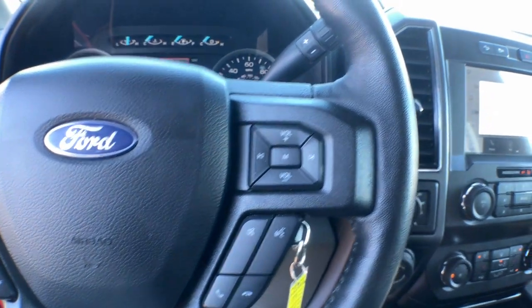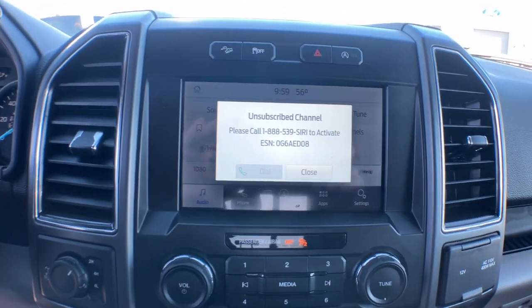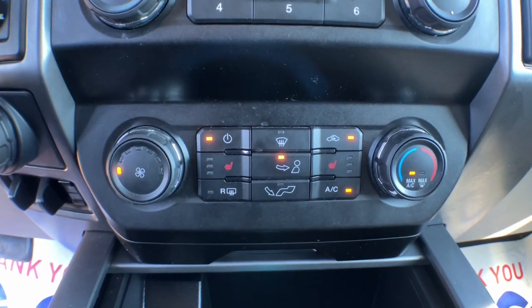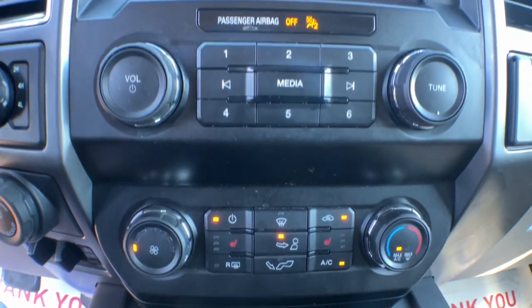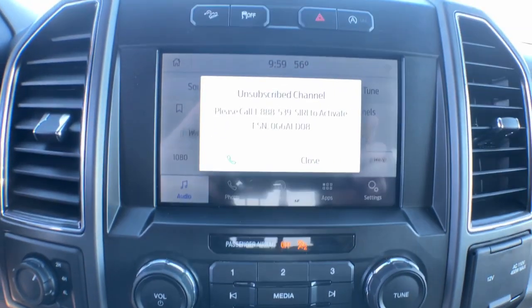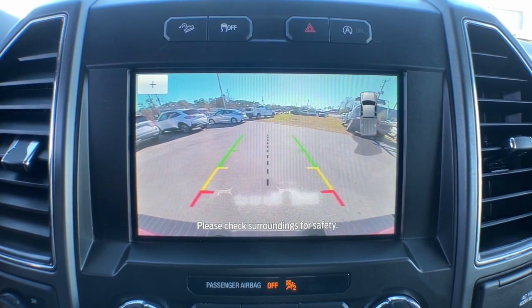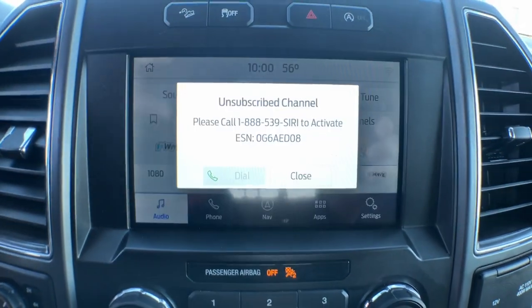The following are some of this vehicle's highlighted options: V6 cylinder engine, four-wheel drive, backup camera, stability control, pass-through rear seat, tow hooks, intermittent wipers, passenger vanity mirror, tire pressure monitoring system, conventional spare tire.